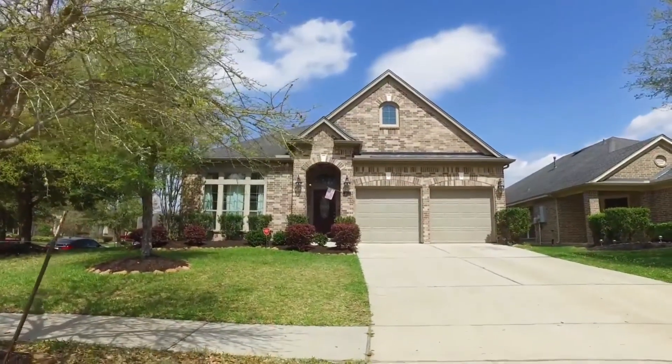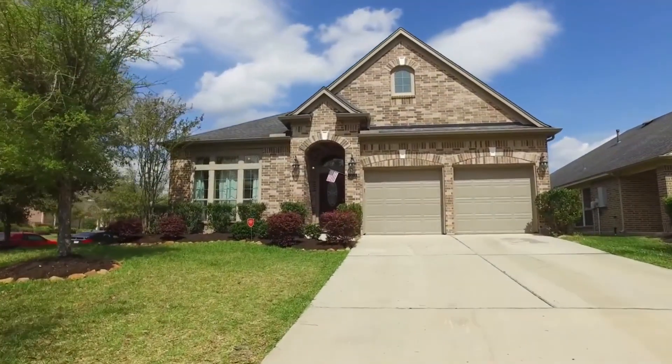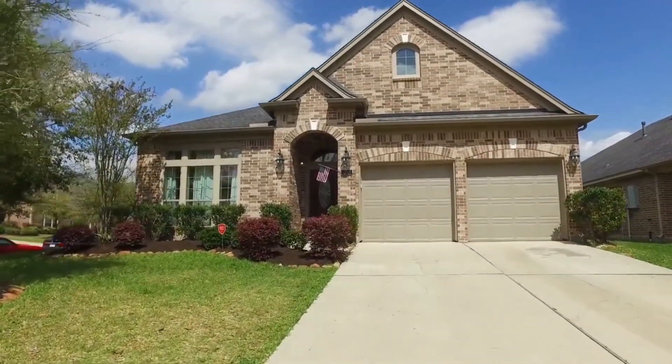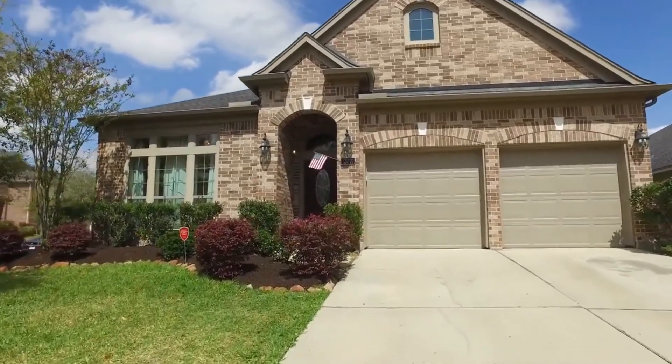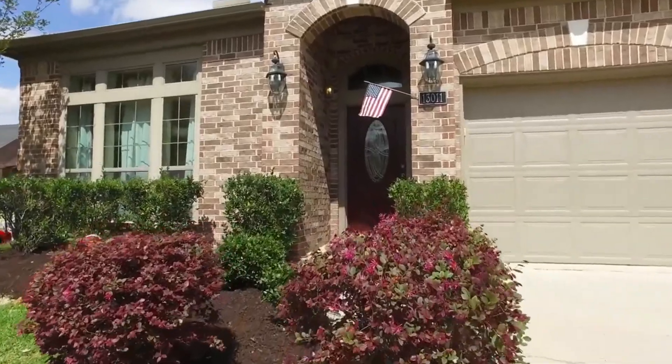Welcome to the walkthrough video tour of this one-story home located in Houston, Texas. With a two-car attached garage, built in the year 2008, with plenty of parking and gorgeous landscaping in the front yard.